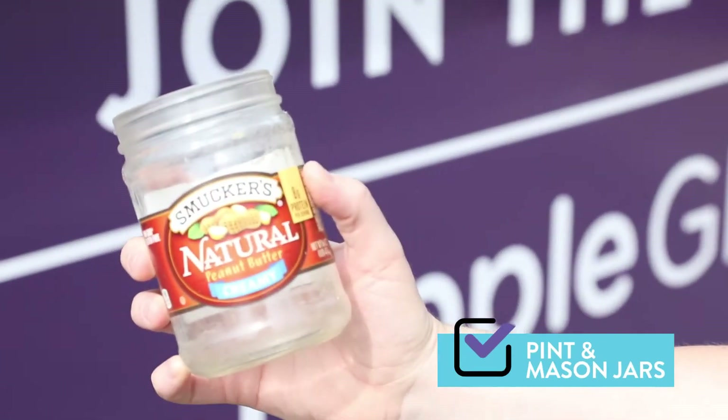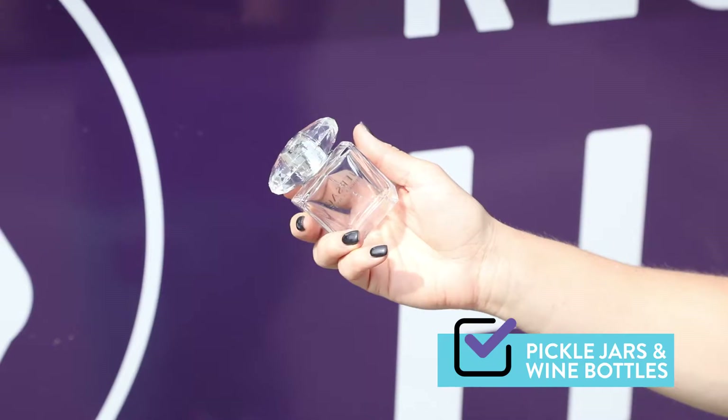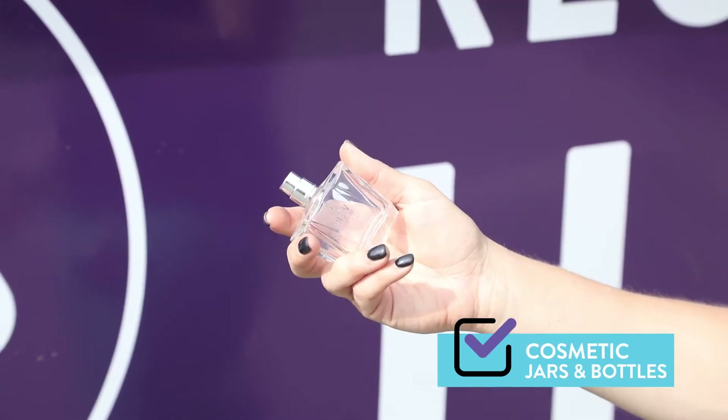Pint and mason jars? Yup, we take those. Pickle jars and wine bottles? Of course. Cosmetic jars and bottles? We'll take those too.